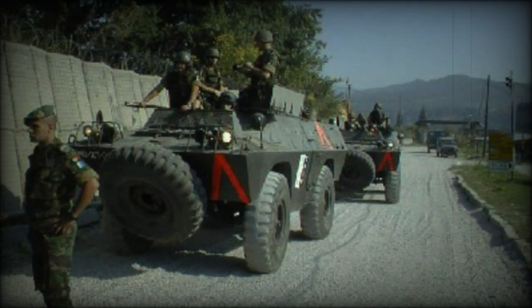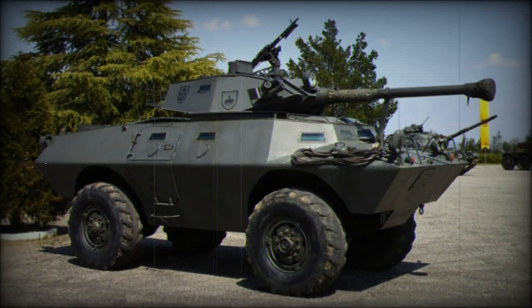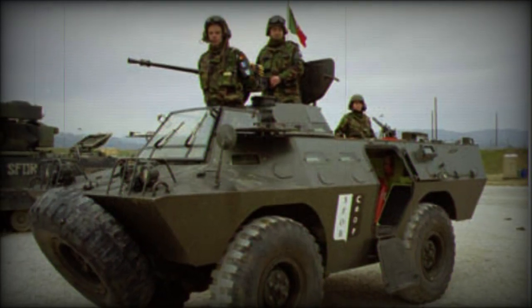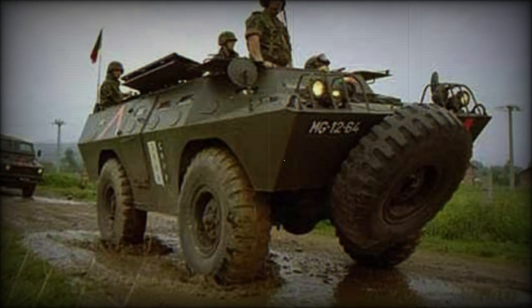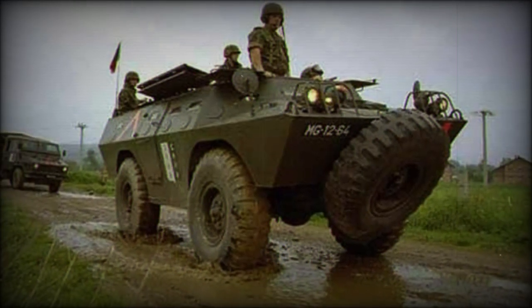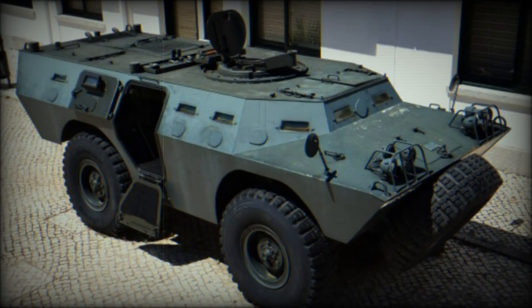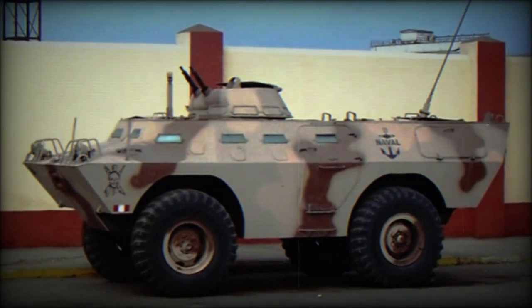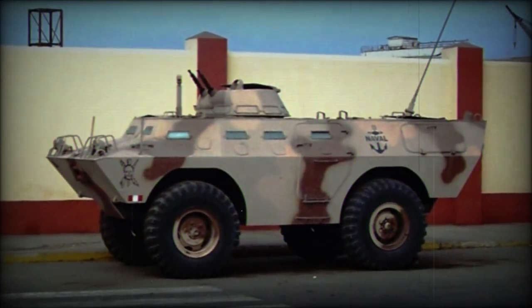The V700 is the dedicated anti-tank guided missile platform designed to directly engage enemy armor. The V800 is a dedicated battlefield ambulance and the V900 is the armored recovery vehicle (ARV), used to reclaim damaged or malfunctioning vehicles of similar class. The V1000 is a security model fitted with a high-pressure water cannon for anti-riot control.